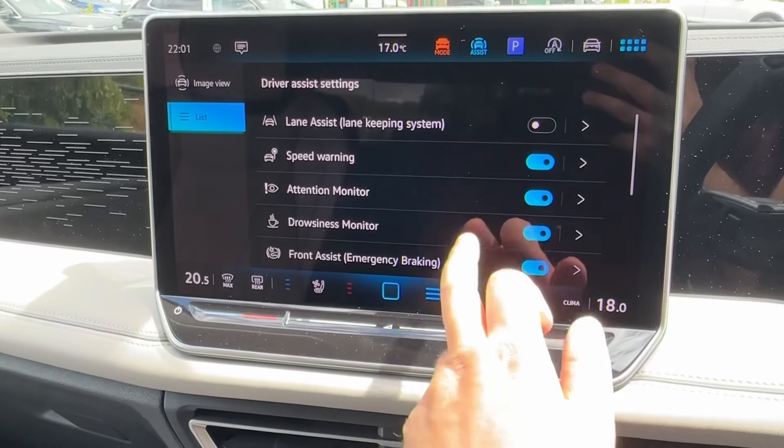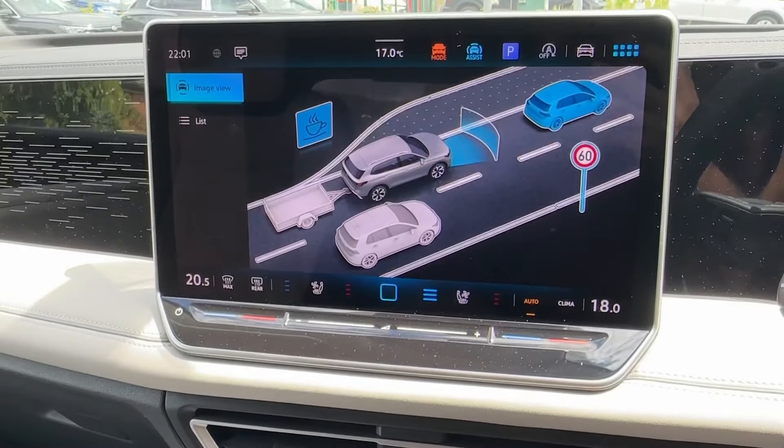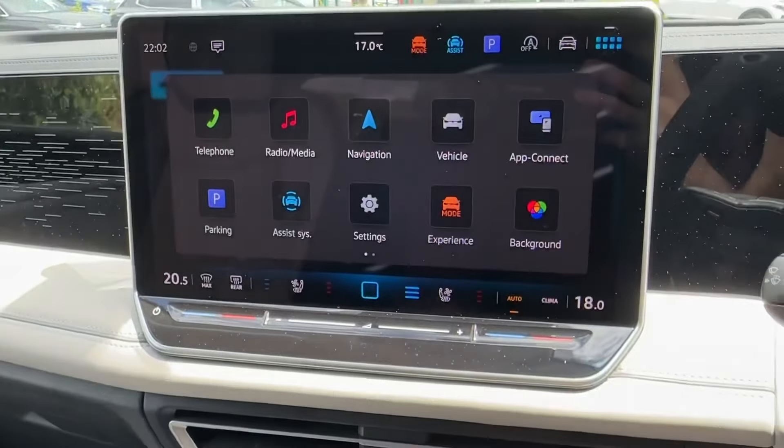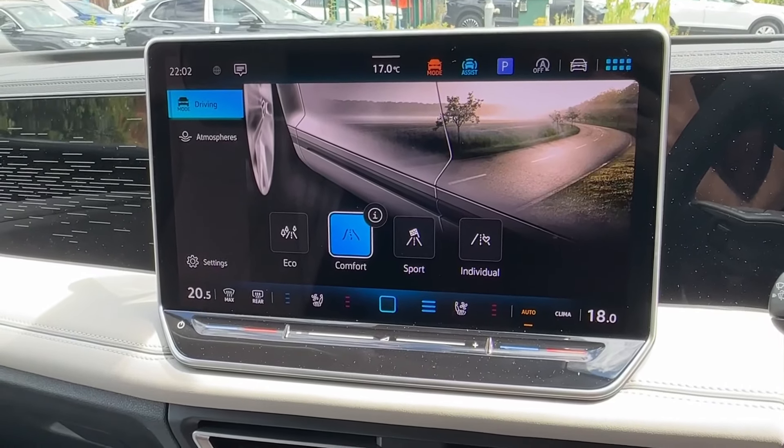A number of active safety systems are on offer to protect your occupants, such as those displayed on the screen right now. You can view them in list view or a more interactive one, and bespoke drive modes can prioritise a more sporty spirited drive or a more eco-efficient minded one.